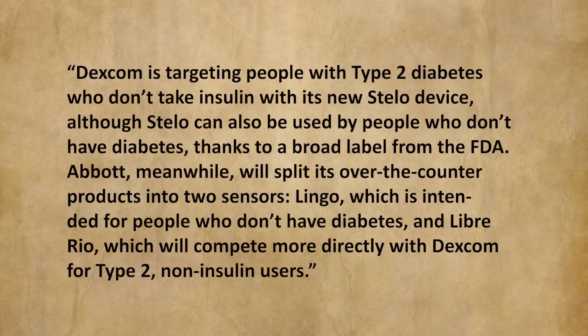Dexcom is targeting people with type 2 diabetes who don't take insulin with its new Stelo device, although Stelo can also be used by people who don't have diabetes, thanks to a broad label from the FDA. Abbott, meanwhile, will split its over-the-counter products into two sensors: Lingo, which is intended for people who don't have diabetes, and Libre Rio, which will compete more directly with Dexcom for type 2 non-insulin users.